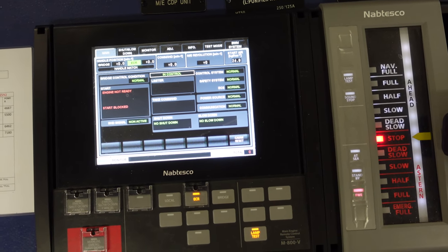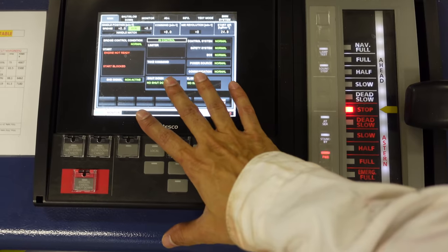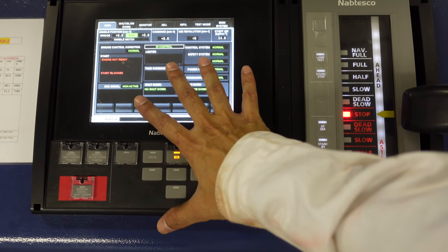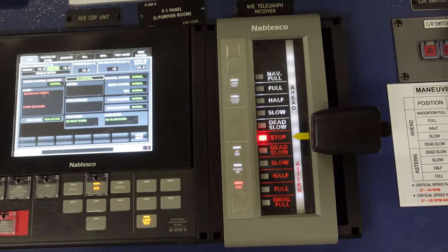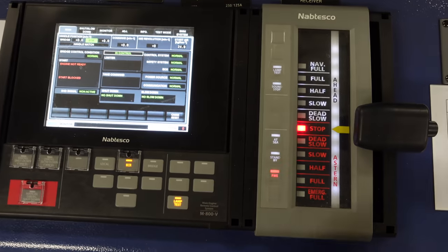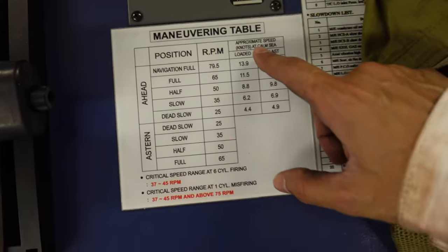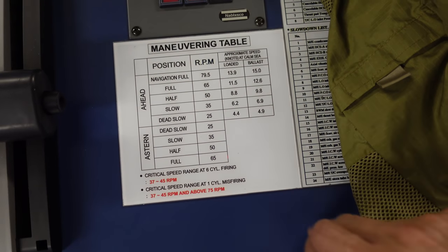In the control room it is just impossible to cover everything — there are so many systems. But you will notice this panel which you would have also seen on the bridge, so control of the main engine can be taken in the engine room locally, here in the ECR, or on the bridge. We also have a table here indicating what speed the ship will do at what RPMs.